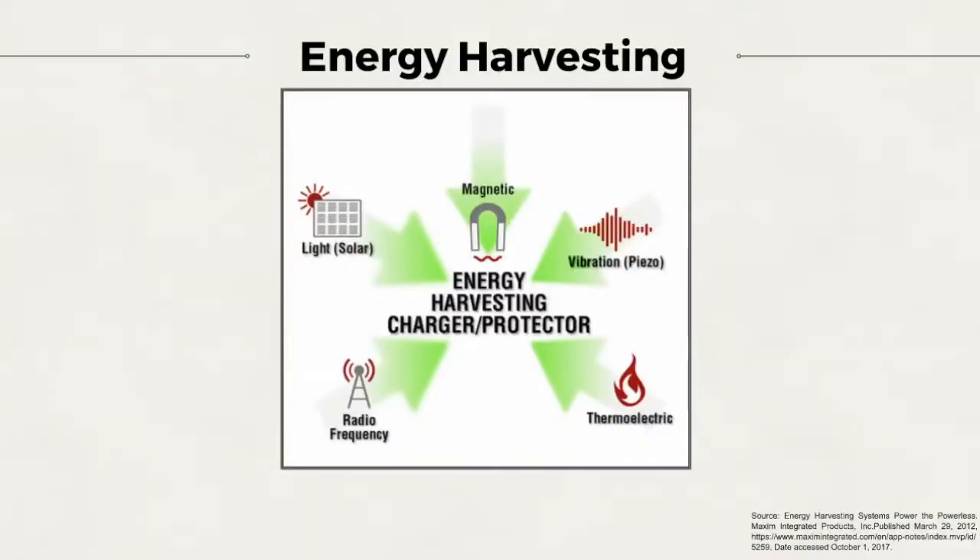The energy harvesting process converts energy from external sources into another form of energy. These sources of energy are accumulated from the surroundings, such as solar energy. They can originate from radio or television electromagnetic radiation, or even be derived from thermal and mechanical energy produced from an engine.